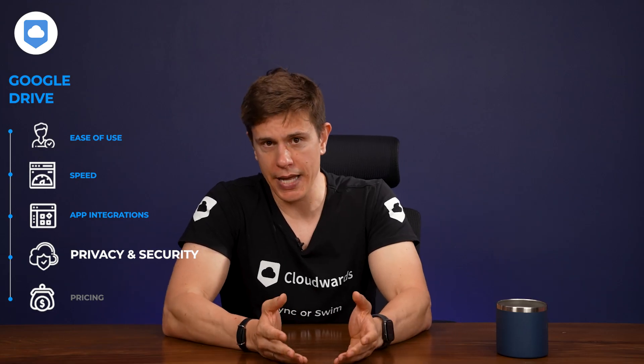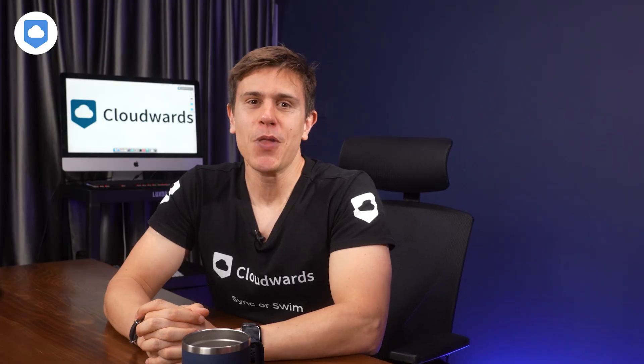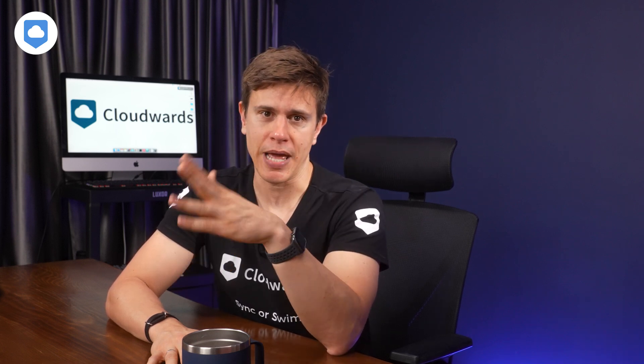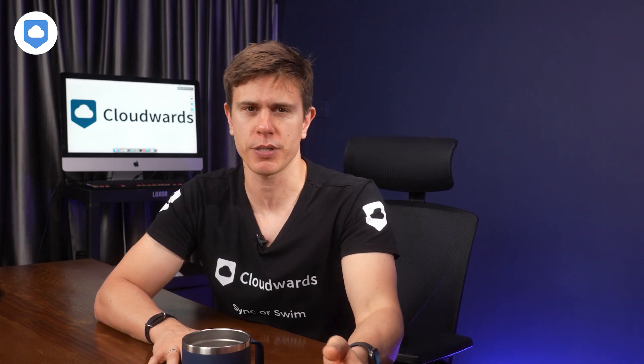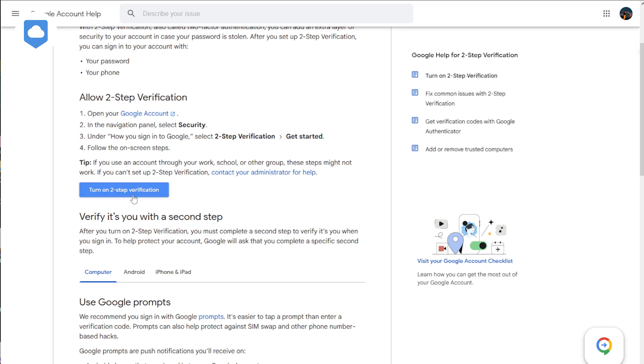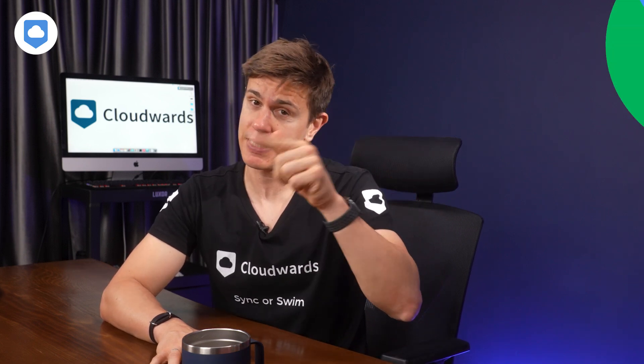If you're already a Google user and unhappy with the amount of data the company can access, the only option you have is to delete your account. On the security side, however, Google Drive does a great job of protecting your files. It uses industry-standard AES 256-bit and TLS encryption, which is pretty indestructible, at least as of 2024. Two-factor authentication is also available, so you can add an extra layer of security to your files. No complaints when it comes to security — Google just lets itself down on the privacy front.